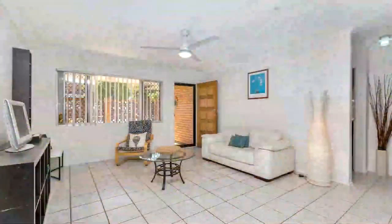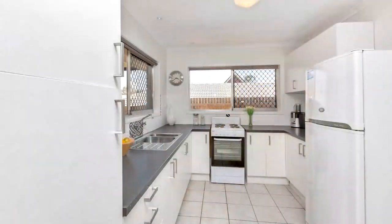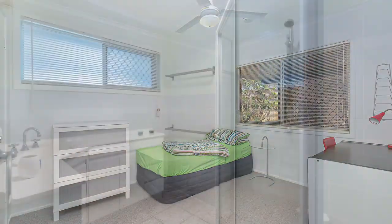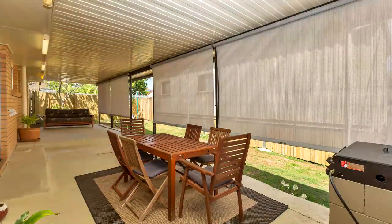On top of that, this property is what I call two houses on one block of land. At the front, you got this three-bedroom brick close-set. The renovation has just been completed. Also, the owner has converted the car garage into an extra room to create more living space.